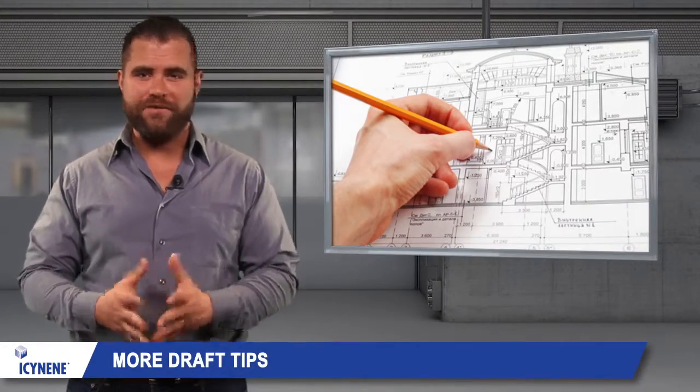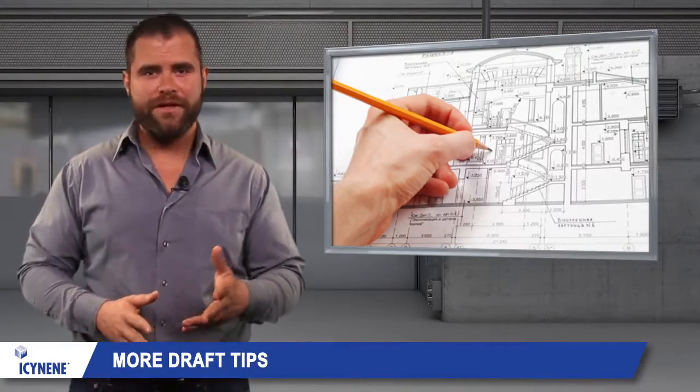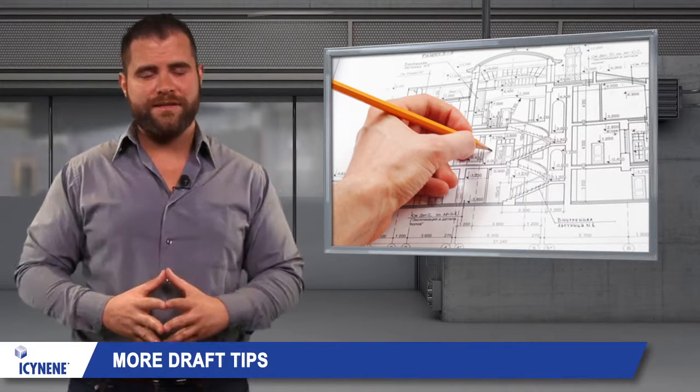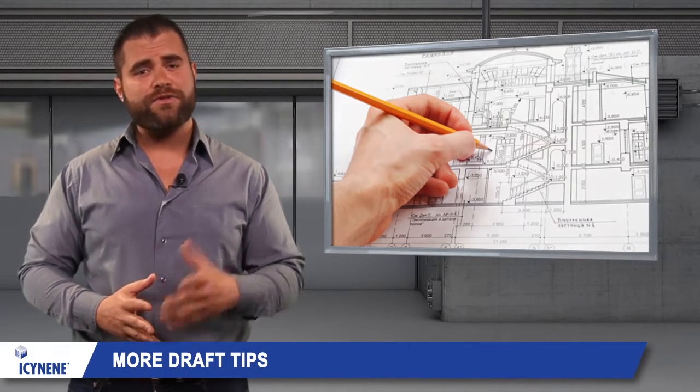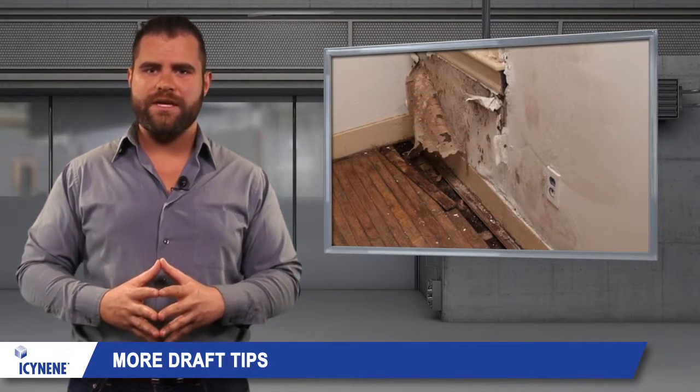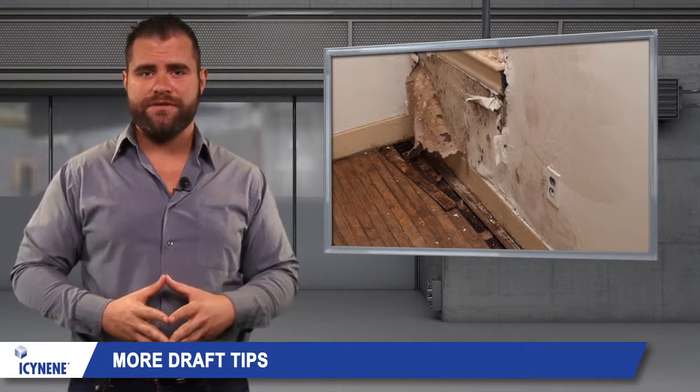It's hard to stay comfortable when drafts allow chilly air into the home. Thankfully, there are many ways that you can stop household drafts, including spray foam insulation from Isonene. Weather stripping, caulk, and shrink film are easy do-it-yourself resources that can be used to help reduce some drafts.